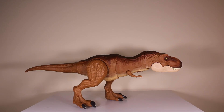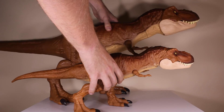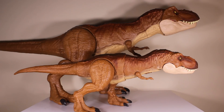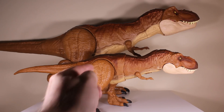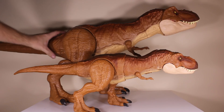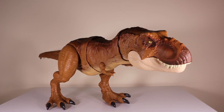Last but not least, we have the massive super colossal Tyrannosaurus Rex coming in behind, and you can see it absolutely dwarfs the Thrash and Throw. You can see what I was saying about the scaling being all wrong with the super colossal Rex — the scaling is really nice with the Thrash and Throw, but the super colossal is simply just too big. Still a pretty awesome toy nonetheless.